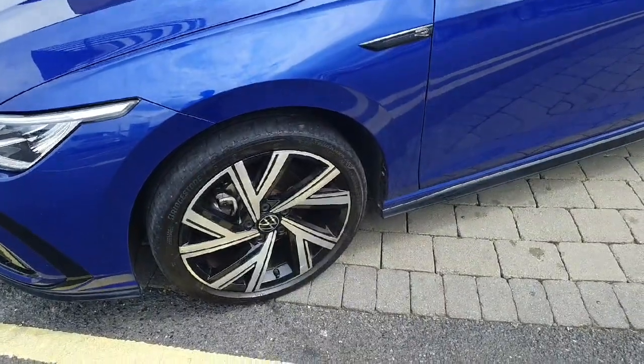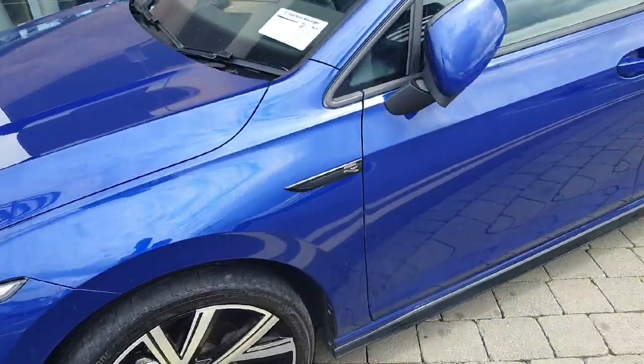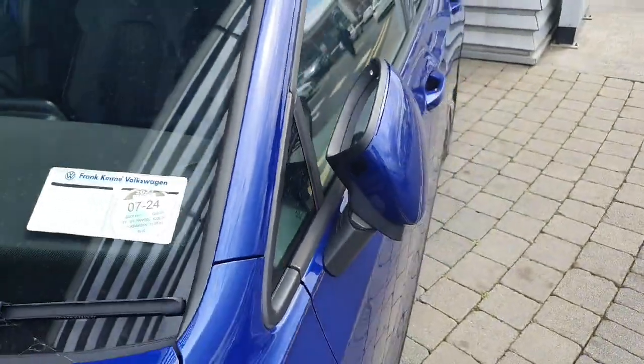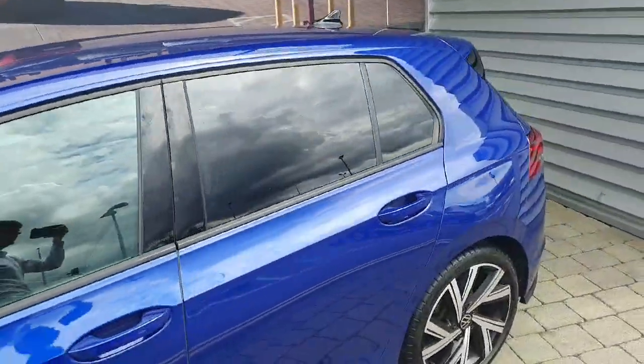Coming to the side here, you can see the car has 18-inch diamond-cut alloy wheels along with the R-Line badge, and has fog lights, blinkers, electronic folding mirrors, and privacy glass all throughout the rear of the car.